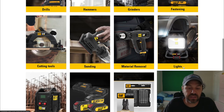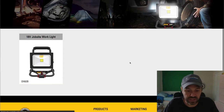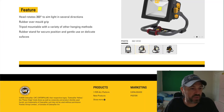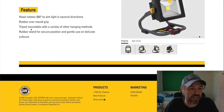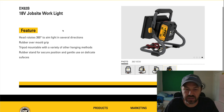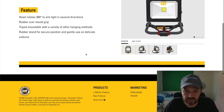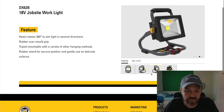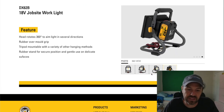Looking at the lights, they have an LED light — looks like a nice powerful shop light. It's 360-degree directional with several hanging methods, a rubber over-mold grip, tripod mountable, and a rubber stand for secure placement on delicate surfaces. I believe the specs are 750 lumens and 1650 lumens.